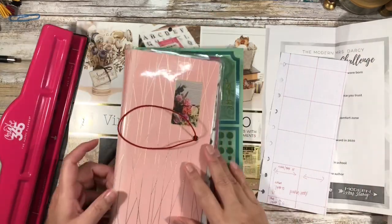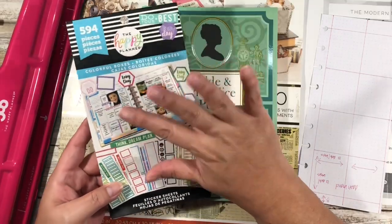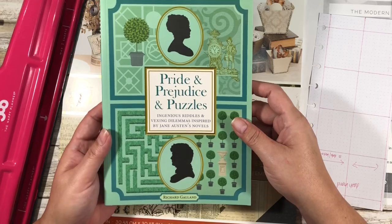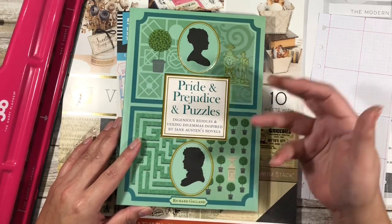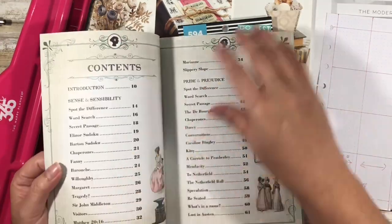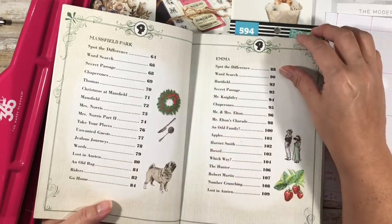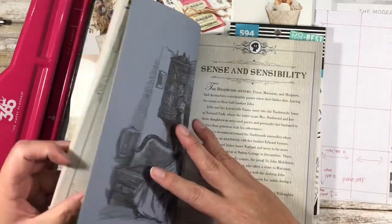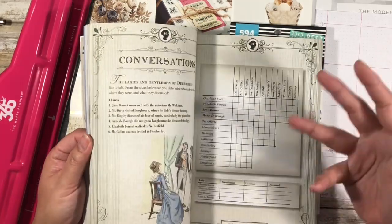I'll just take a page out as a guide so I don't have to remember the measurements. The things I have here include Colorful Boxes - that's fairly new - just because it has the colors I want. I also have this Pride and Prejudice and Puzzles book. I'd actually bought it in the middle of last year for a friend who enjoys Jane Austen. Basically it covers puzzles and things done from the perspective of the various books - Sense and Sensibility, Pride and Prejudice, Mansfield Park, Emma, Northanger Abbey, and Persuasion.